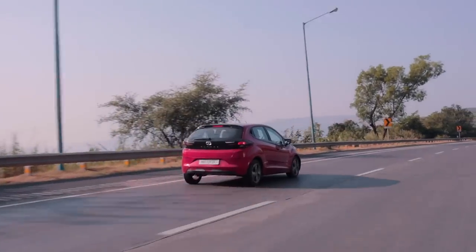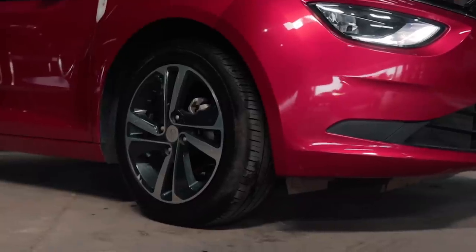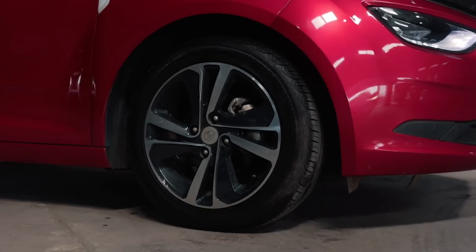Let's get one thing straight - the Altroz is not a performance car by any means, so don't think of it as some nippy little hatchback that you'll have tons of fun with in the Ghats. But the Altroz does have some good driving dynamics. Yes, it has quite a lot of body roll, but it can attack corners at a decent pace. The main limiting factor in our experience in the Ghats were definitely the tyres - not the grippiest, and even at 50-60 km/h they were making quite a lot of tyre squeal. So definitely upgrade to a grippier set of tyres.